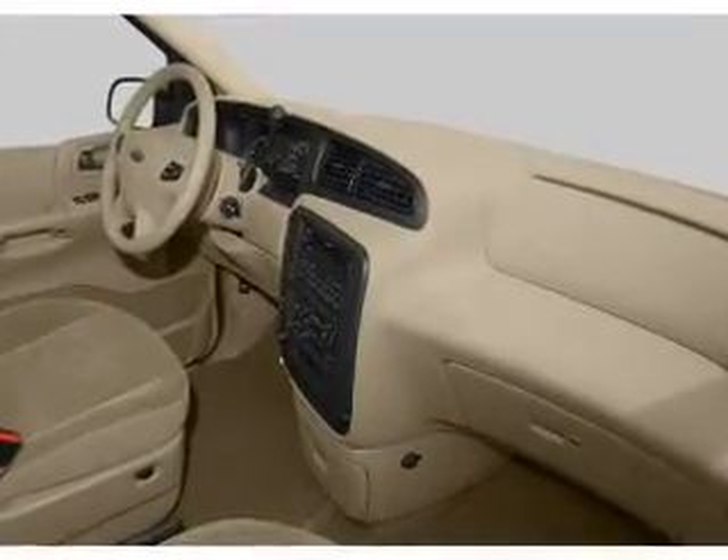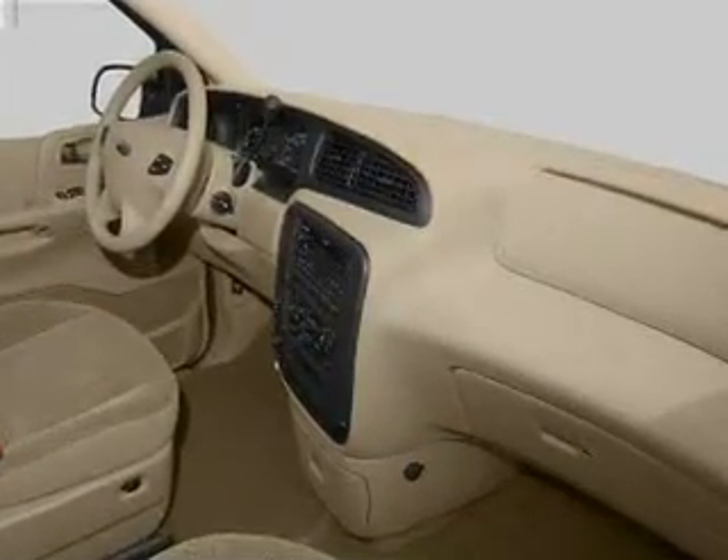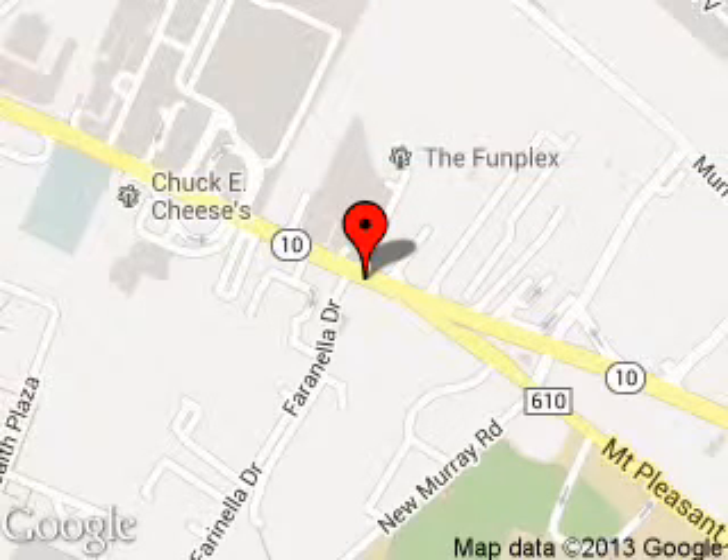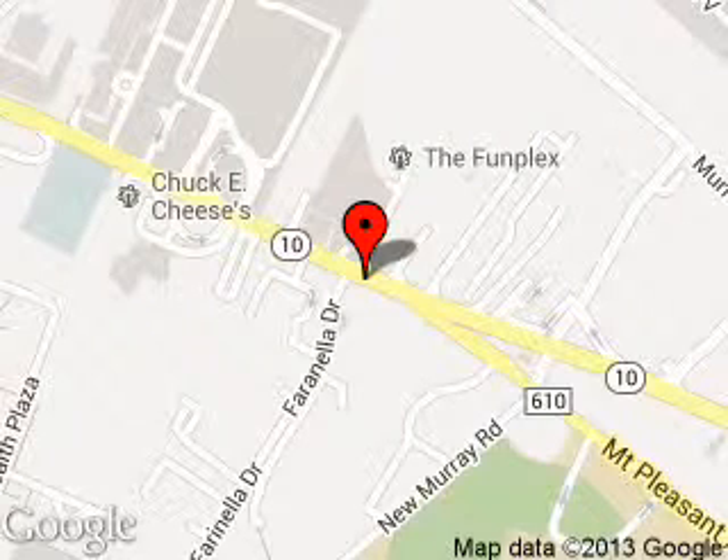Let us put you in the driver's seat today. Call or click to contact us. Kearney Ford is dedicated to doing everything possible to ensure that the experience you have selecting your next vehicle is a pleasant one. We are located at 189 Route 10, East Hanover, New Jersey, 07963.